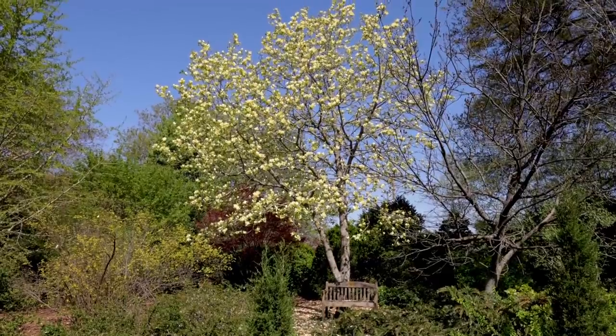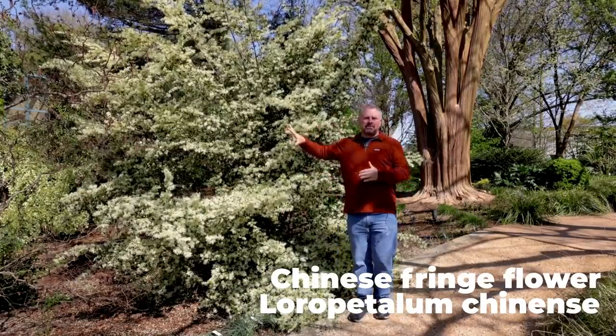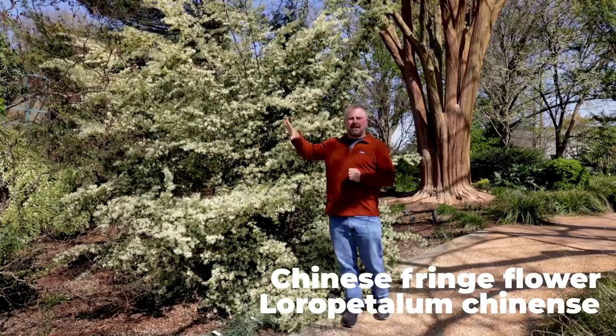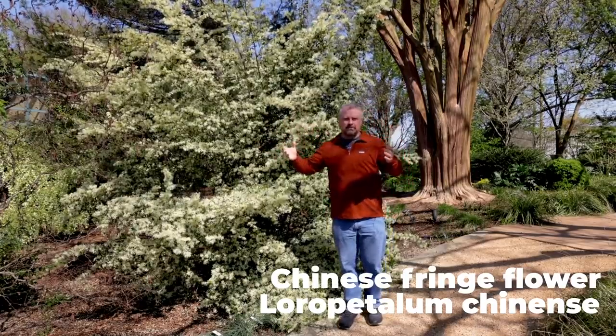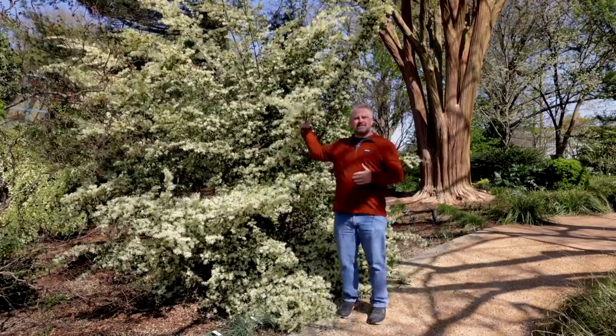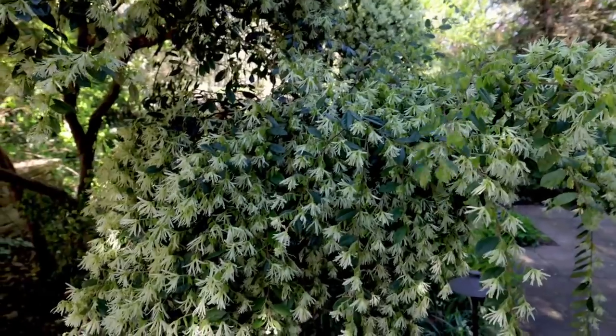I'm going to start right here with one that's just been spectacular this year: the Loropetalum. This is Carolina Moonlight. When most people think about buying Loropetalum, they're thinking about burgundy foliage varieties with pink and now even red flowers. But when I started in this business, all the Loropetalum had green foliage and white flowers and they got 25 feet tall.